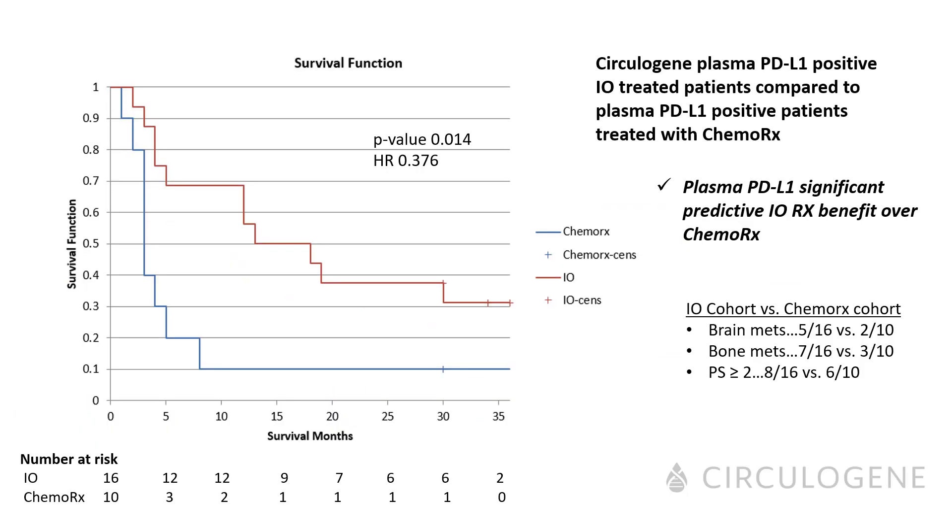Here is the data presented in the oral abstract of plasma PD-L1 positive patients treated with either an immune-based regimen or a contemporary cohort treated with chemotherapy. Both cohorts were very similar, with half of the patients having a performance status of two or worse. There was a statistically significant difference between the IO-treated versus the chemo-treated, with a p-value of 0.014 and a hazard ratio of 0.37, representing a 63% reduction in mortality, with plasma PD-L1 clearly showing a significant predictive immunotherapy benefit over chemotherapy.